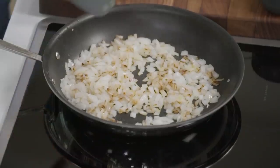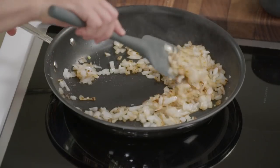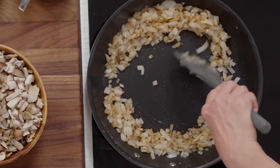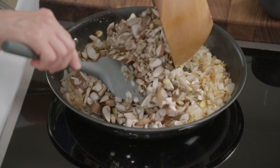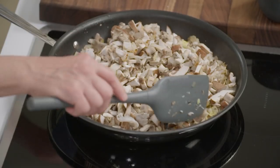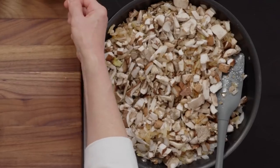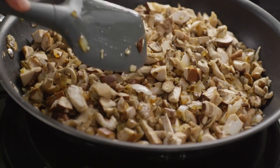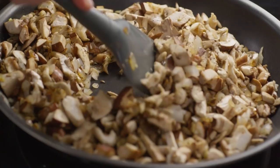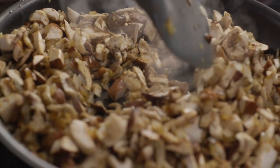Our onions look beautiful — they've softened and taken on a lovely golden color. I'm going to move those to the side and add the mushrooms. This looks like a lot of mushrooms, but as they cook they release liquid and shrink down considerably. I'll add a half teaspoon of salt and a half teaspoon of pepper. We'll leave the skillet on medium-high for about seven to eight minutes, stirring occasionally. As the liquid reduces, their flavor and smell will really intensify.